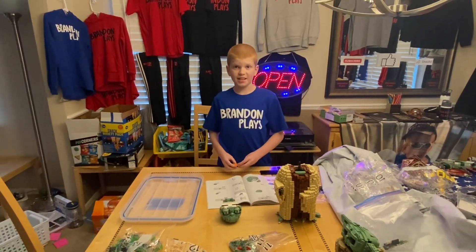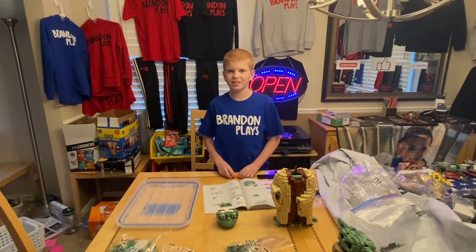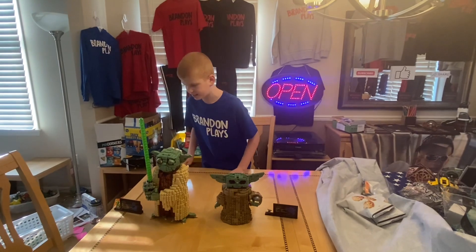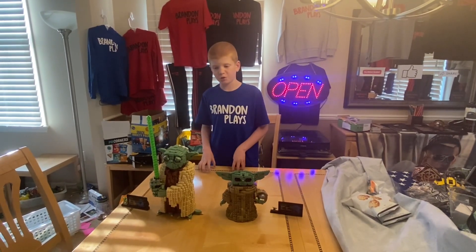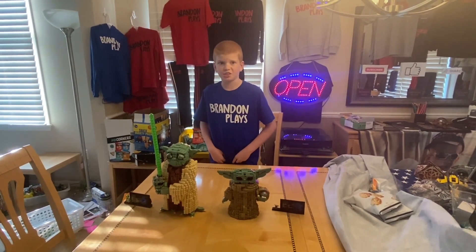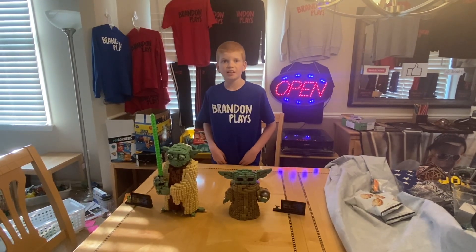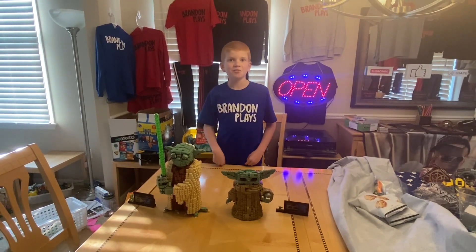Only three bags left to go until my masterpiece is complete. Now the Lego set is complete! Comment down below your vote — which will win, Yoda or Grogu? My next video will be the final results. Don't forget to hit the subscribe, like, and share button down below the video. Bye!